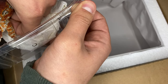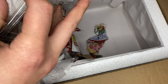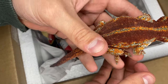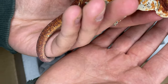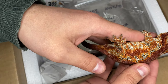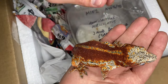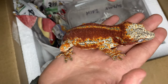Alright guys, so check this girl out right here. She has a ton of coverage - it's actually pretty crazy how much color she has. Look all down her sides, on her back, down her tail, all over her feet. You can see it comes up like over the crown on her head.